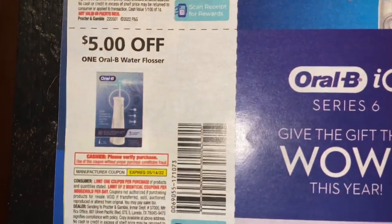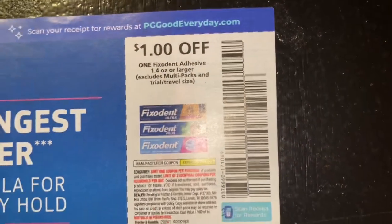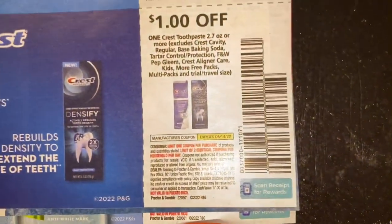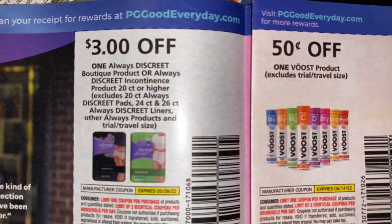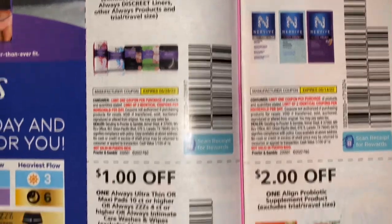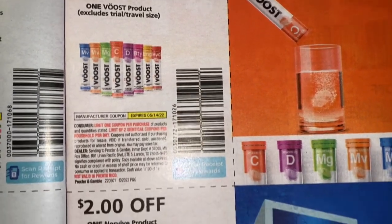Here are our Oral-B care coupons. For all two Burpees adult or kids toothpaste. We have our Fix-a-Dent coupons. A dollar off one Crest — value went down. We have our Always Discreet. 50 cents off one Luvs product — never heard of that. Our Nervive product.